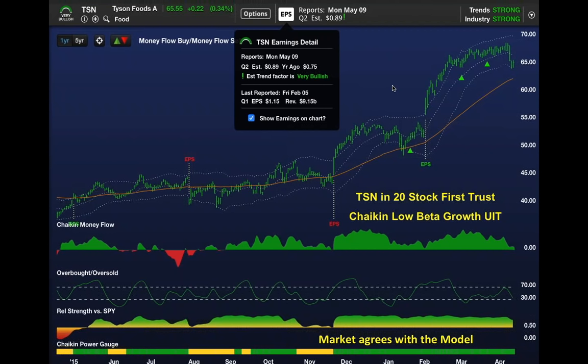You can see what happened last time Tyson reported. There's an EPS with green coloring. In fact, the previous time, even when they missed slightly, they guided higher, and you've had big up moves in Tyson.